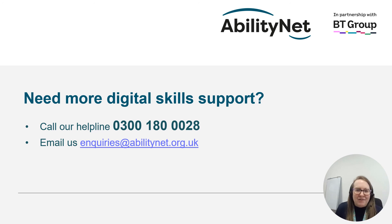That brings us to the end of our mini bite-sized session brought to you by AbilityNet in partnership with BT. If you need any further digital skills support, please call the helpline on 0300 180 0028 or email us at inquiries@AbilityNet.org.uk. Thank you.